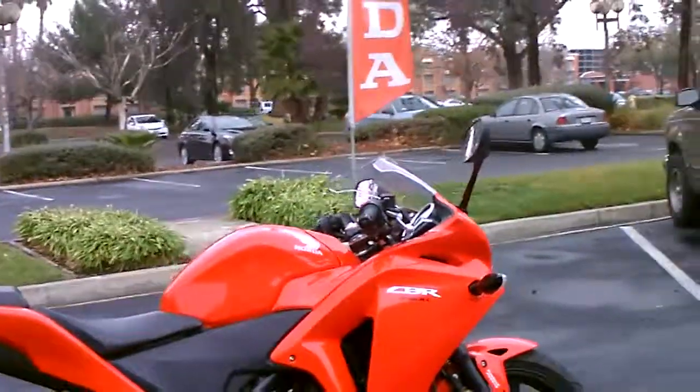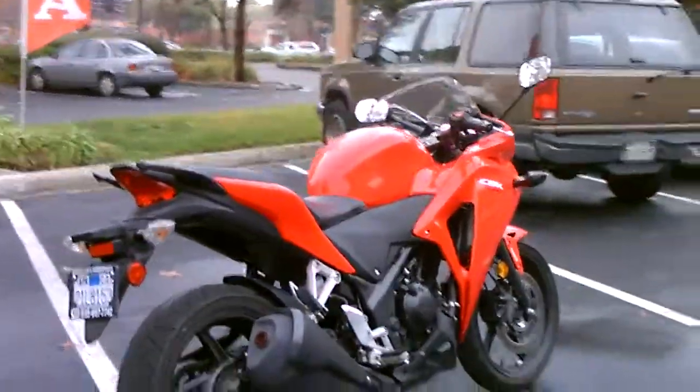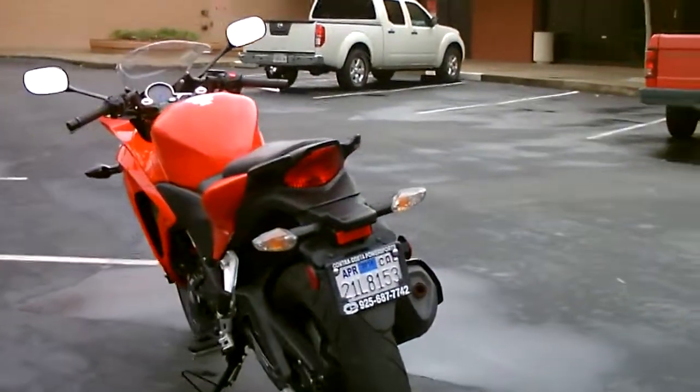ABS brakes make your first motorcycle much safer when you're an inexperienced rider. We're going to put a brand new back tire on this machine. License is good through April 2014.